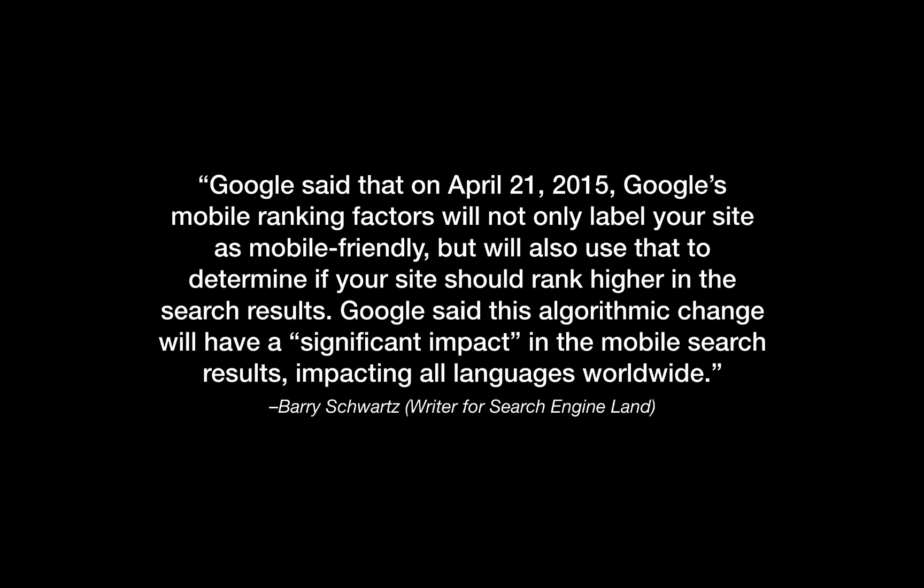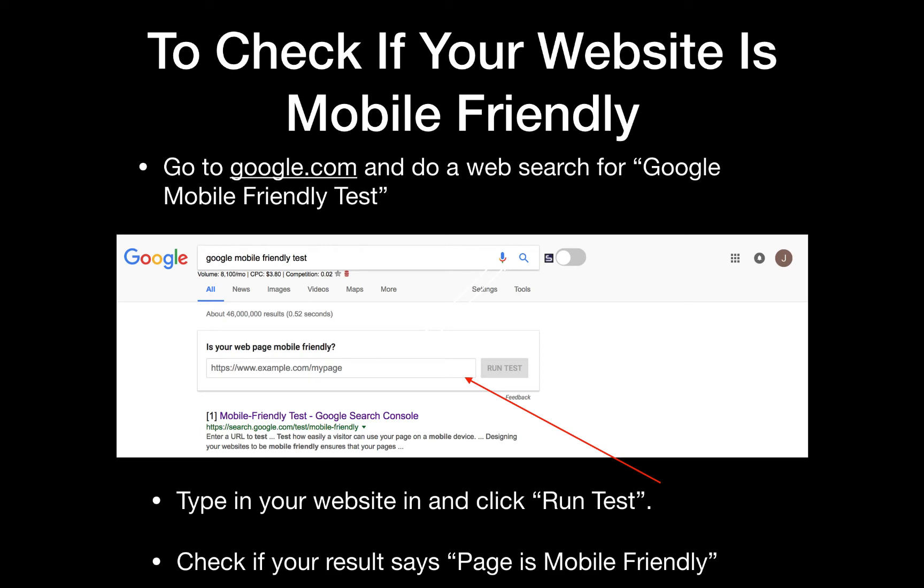If you want to reach the majority of people, most people are going to be accessing your website and the web through their phones. So if you want to tap into that market and be visible to them whenever they have a problem and find your business, then you want to have a mobile friendly site. It's very easy to check — all you have to do is go to google.com and do a web search for Google mobile friendly test, type in your website, and click Run Test. Google has a rich snippet which pops up in their search results, so you don't have to click through to the website — you can type it in directly from your Google search and see if your result says page is mobile friendly. If it's not, that's something you should address because you are getting a lower positioning than you could have with a mobile friendly site.